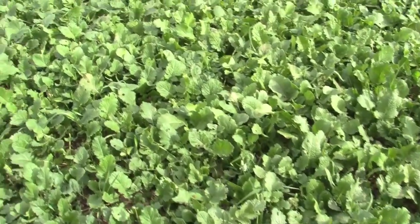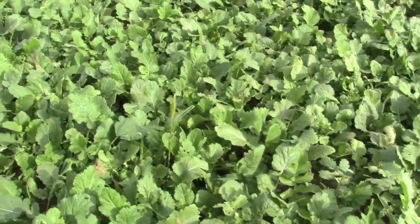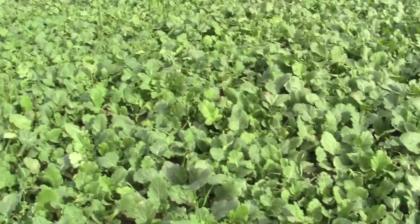This is a mixture of New Zealand brassicas, purple top turnips, radish, a little bit of rye grain, and a little bit of rape in this mix.